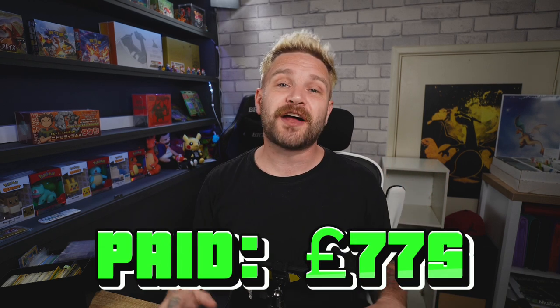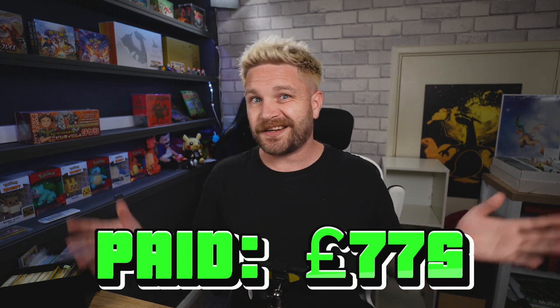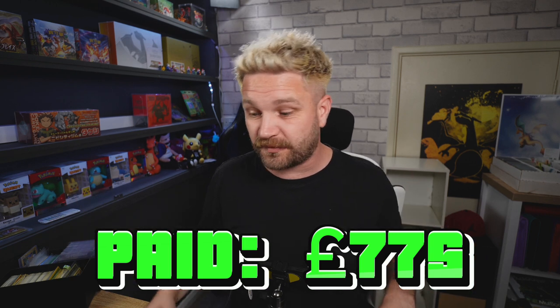So there's the collection! Moment of truth - what did I pay? I paid £775 for that collection. What do you think - did I get a good deal, did I overpay, or did I underpay? Let me know in the comments below. Remember those comments also enter you into the giveaway to win those two slabs. Thank you so much for watching, I hope you enjoyed the video - give it a like, subscribe to the channel, and check out my Whatnot link in the description to grab some of these cards for yourself. Stay safe guys, see you in the next one!